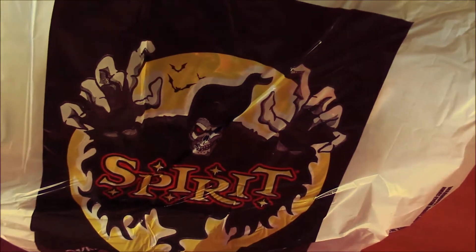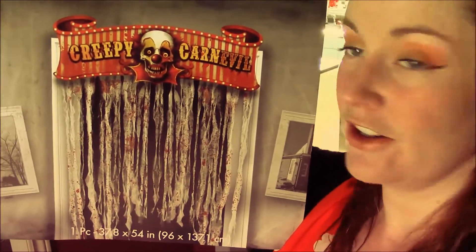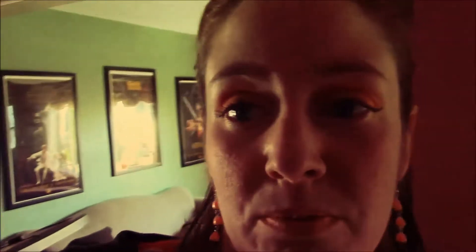Me and Adam made a pilgrimage to Spirit Halloween and we didn't buy too too much there because it was very early mid-September when we went, but I did get this creepy carnival doorway. If you watched my house tour from last year you would have seen that we did our hallway as a creepy carnival theme, so I thought this was the perfect thing to go over the hallway door.